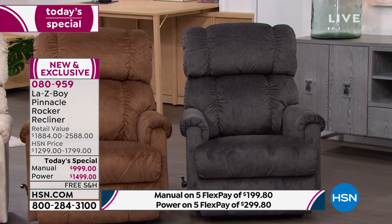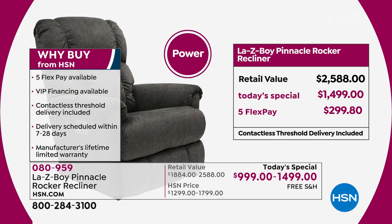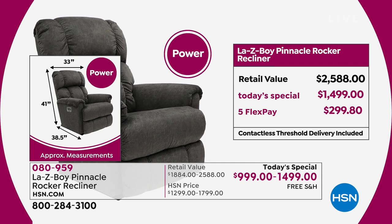Whatever choice you make — manual or power — you're getting the best value in the marketplace. When you look at the power chair, the price you would pay normally is $2,588 out in the marketplace, and our sale price here saves you over $1,000. You could get a manual and a power chair for the price of the retail value of one power chair. And even if you ordered from Lazy Boy directly, you'd wait four to six months. We are going to have it to you in two to four weeks, and you will be sitting, reclining, and enjoying your brand new Lazy Boy.